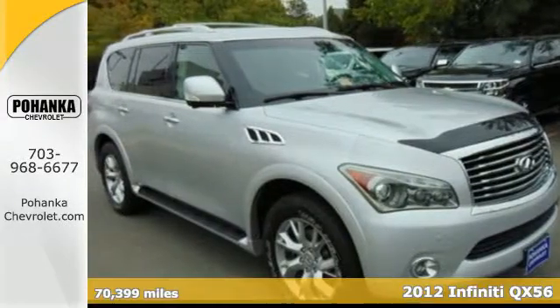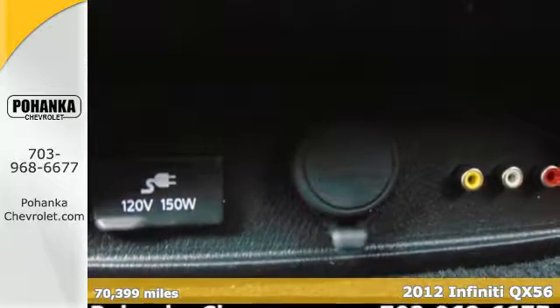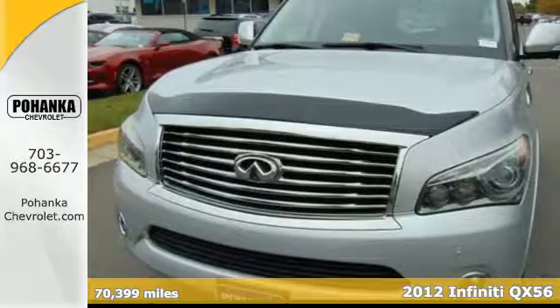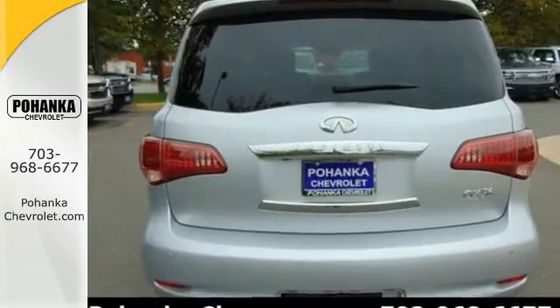It's a 2012 Infiniti QX56. This luxurious SUV will exceed your standards. It comes with heated leather seats, Tuscan burl wood trim, a moonroof, and push-button start.